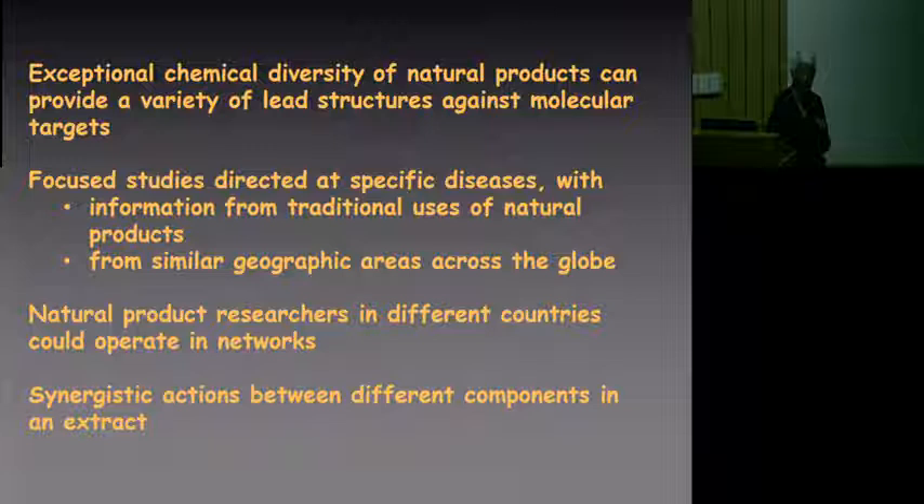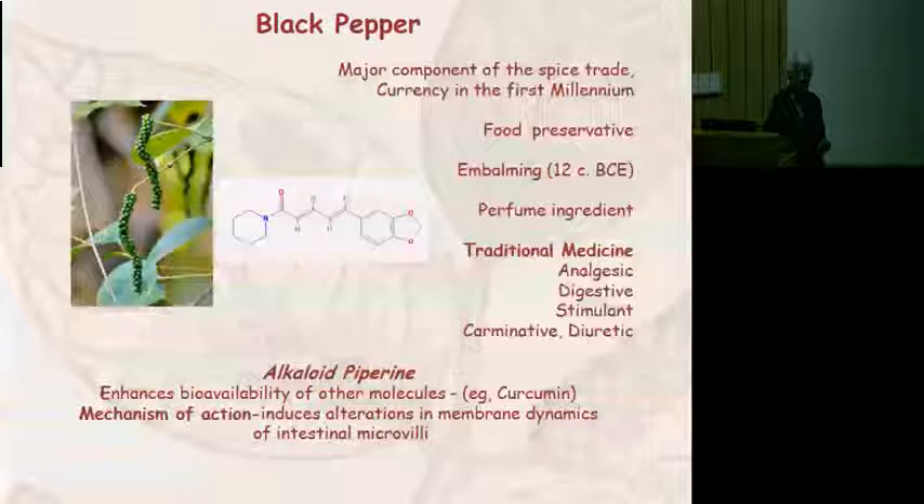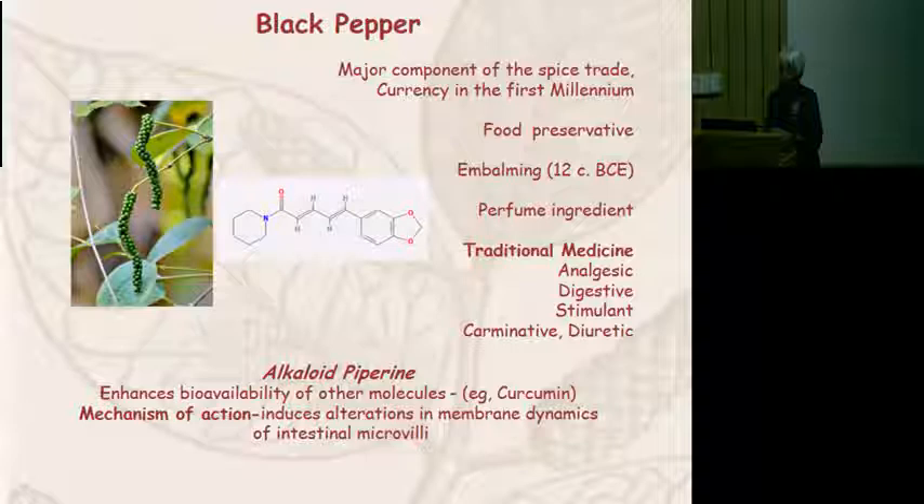And lastly, it's very important to realize that some of the prejudices we have about finding drug targets that are single molecules probably have to be changed, because in many cases some of these medicines probably interact with synergistic activity. There is a wonderful example of piperine in black pepper — one of the main functions of piperine may be that when it binds to the microvilli of the intestinal lining, it actually enhances the uptake of molecules that are otherwise difficult to absorb. The alkaloid piperine enhances the bioavailability of other molecules.